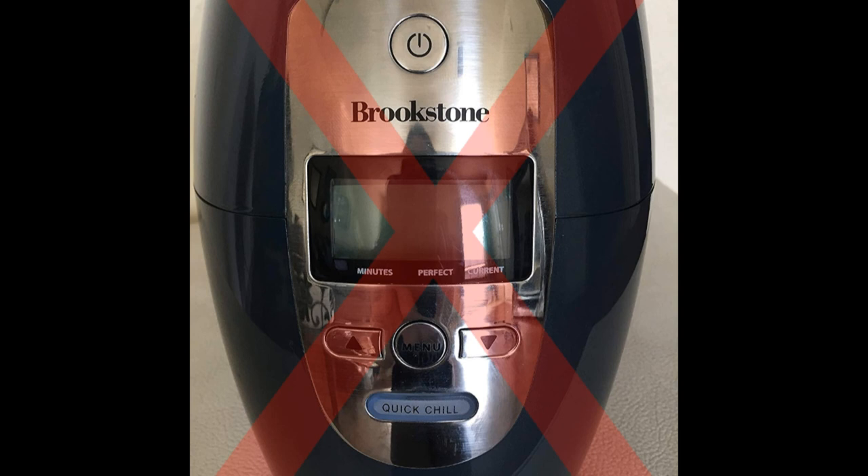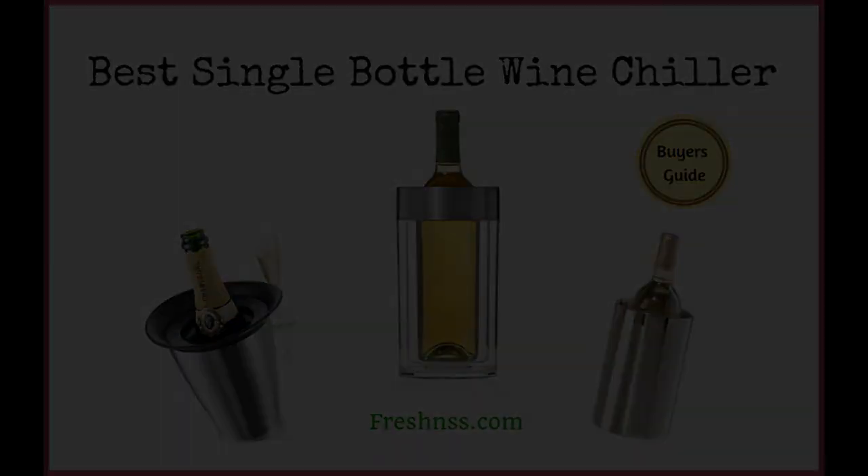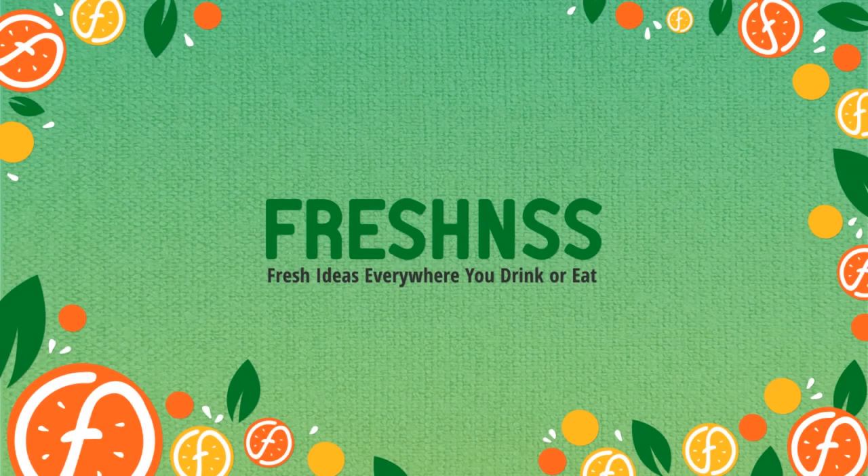And now for Freshness.com's final thoughts on buying the best single-bottle wine chiller. The number of options available can be overwhelming. Fortunately, with some initial pointers in mind, the process of choosing the right chiller for you becomes much easier. View the links in the description section and click to learn more.